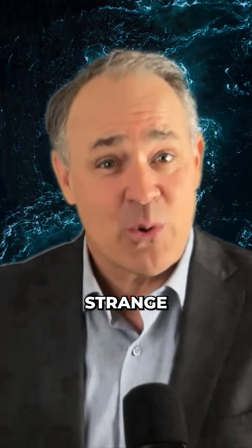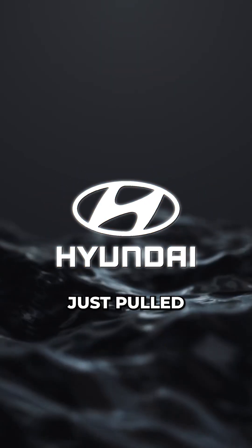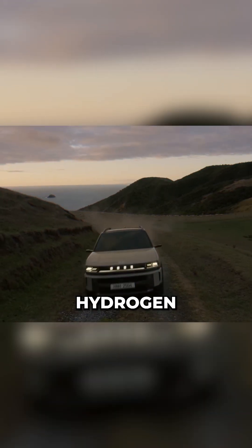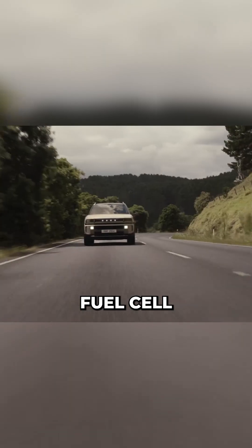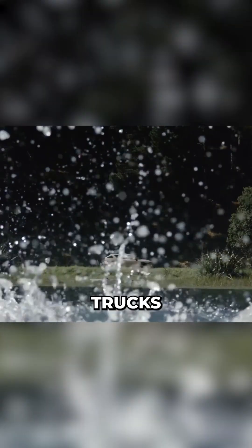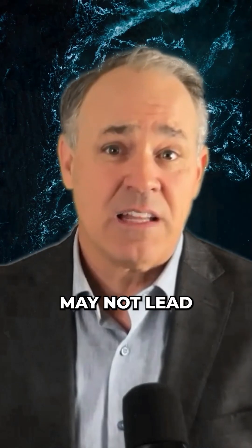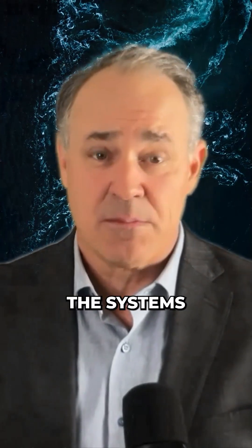Because bold ideas, even the strange ones, are what push the hydrogen conversation forward. Hyundai just pulled the cover off its all-new Nexo hydrogen fuel cell SUV. These fuel cell platforms aren't just for cars — they're the backbone for heavy-duty trucks, planes, ships, the real hydrogen workhorses. Passenger vehicles may not lead the way, but they're helping build the systems that will.